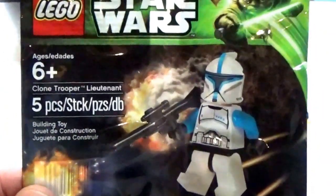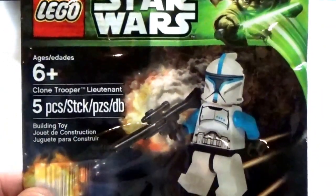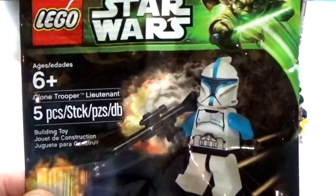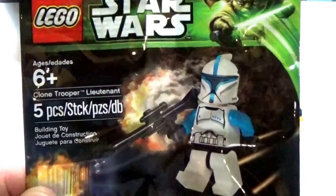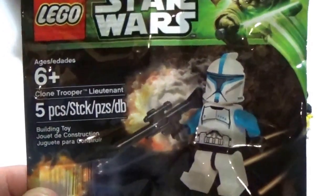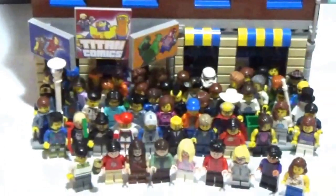First pickup being this guy right here — the Clone Trooper Lieutenant. It's five pieces, and I did not have one of those. So that is a pleasant addition to the Dr. Lucky poly bag collection. That's the start of the haul right there.